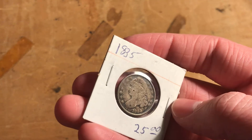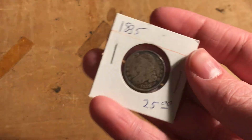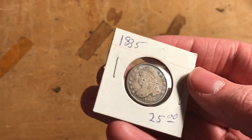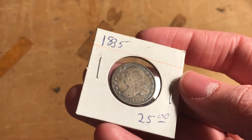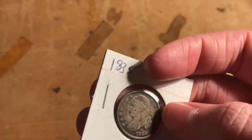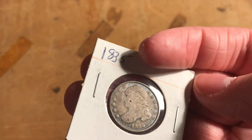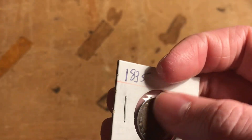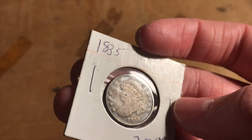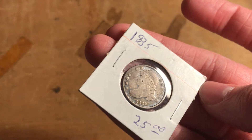It does have some detail on the hat, which is kind of cool — it reminds me of the Stella gold dollars. It does have the full liberty, but that's not really something you look for on a capped bust, because if it does not have liberty, it's pretty well worn. It does have a lot of the diamonds around the edge, and some of the stars do actually have some detail left, which is pretty good. They also have these diamonds around the edge — maybe a few missing — but it's a pretty interesting coin and not something that I really have.